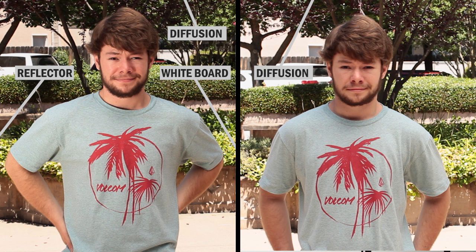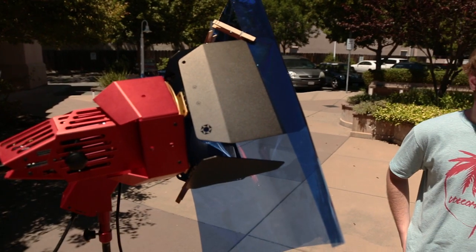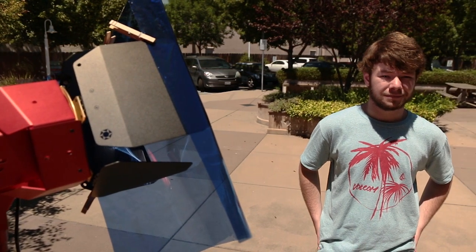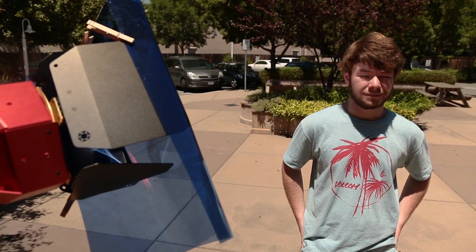This shot was taken using the diffusion overhead and using a reflector and whiteboard to provide more light on our subject. Comparing this technique to the diffusion-only shot allows you to see that we've reduced the contrast between our subject and background to some extent. For tips on DIY diffusion, you can check out the link in the description. If you have lighting equipment with enough intensity and the power to run it, you may be able to use it to complement the existing sunlight.